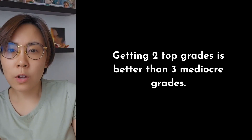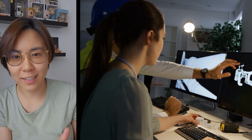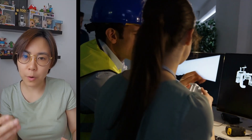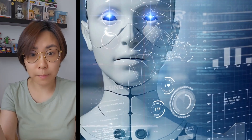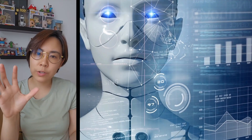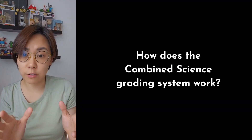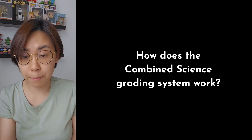But of course, it's better to have three grade nines than to have two grade nines. So think about both your abilities and your motivation. Are you planning on studying science or mathematics at A-levels? How about university? I want to explain how the combined science grading system works, because that's often very confusing for both students and parents.